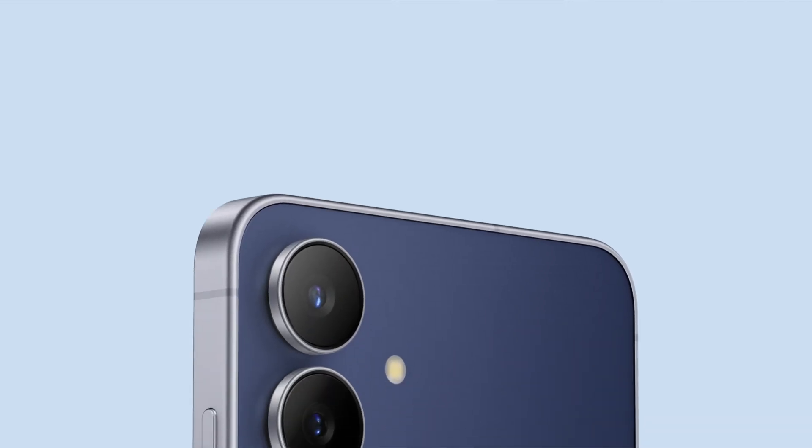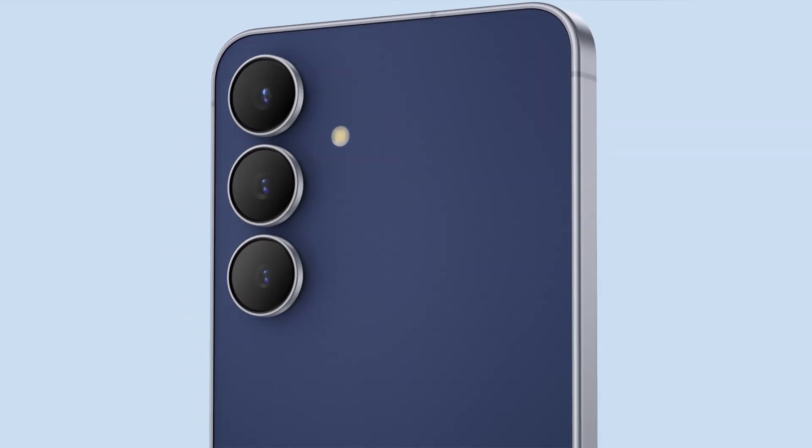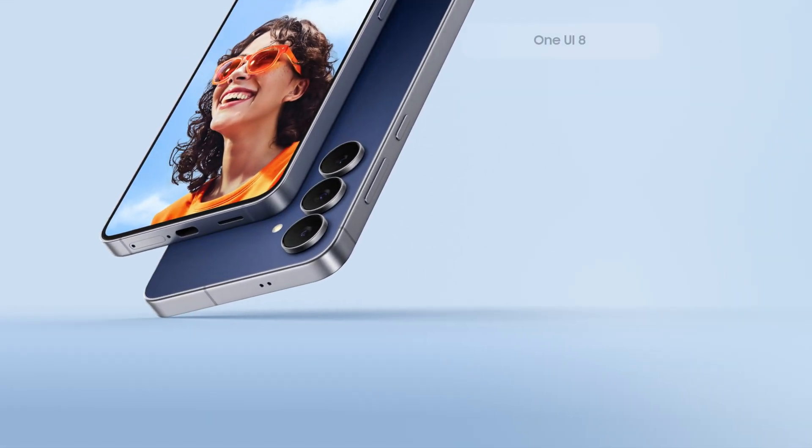Galaxy S25 FE is your gateway into the flagship Galaxy experience. It's built to help you capture, create, and bring ideas to life wherever you are.